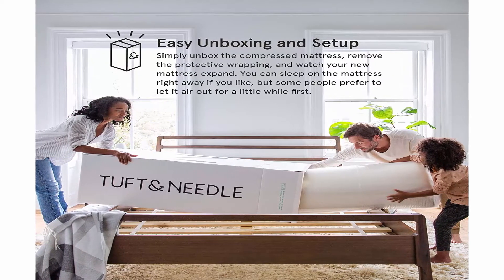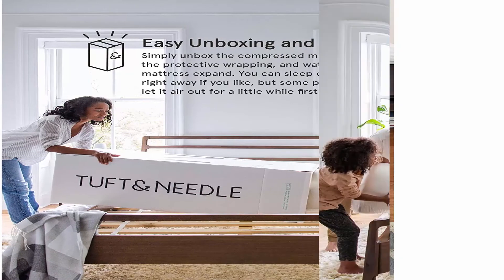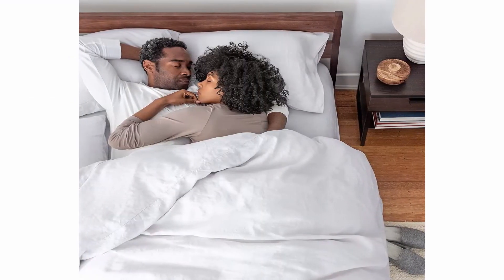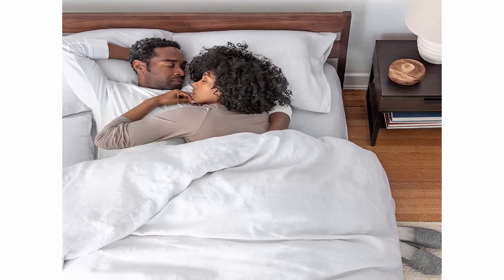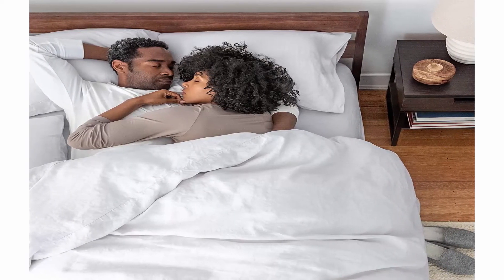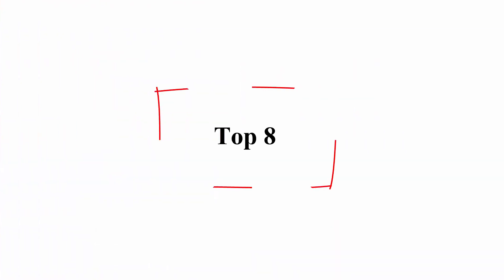GREENGUARD Gold and CertiPUR-US certified — beds are third-party certified to be free of harmful chemicals, substances, or materials. With HeiQ NPJ 03, your mattress is protected against harmful microbes that affect its lifespan.